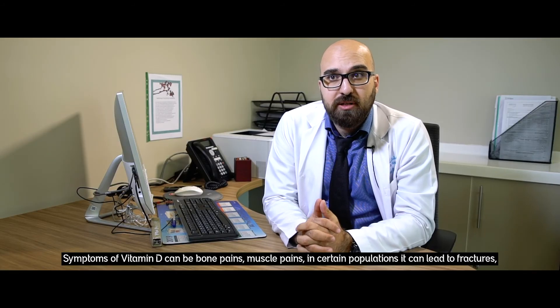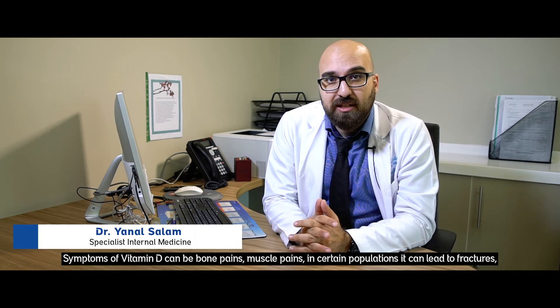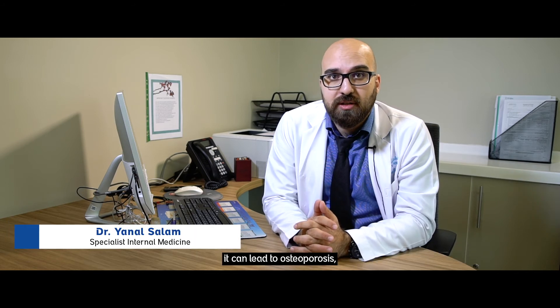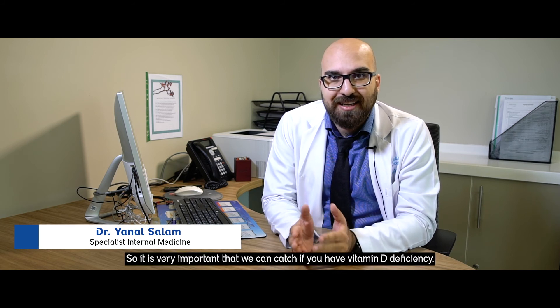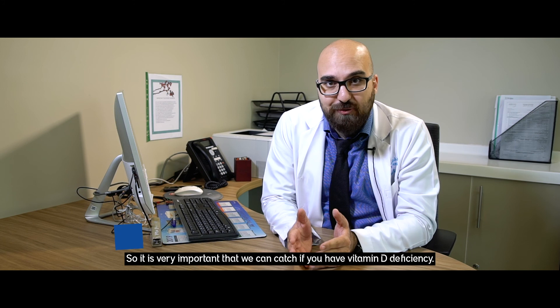Symptoms of vitamin D deficiency can be bone pains and muscle pains. In certain populations it can lead to fractures and osteoporosis. So it's very important that we catch if you have vitamin D deficiency.